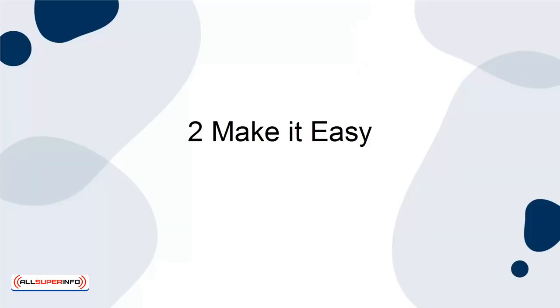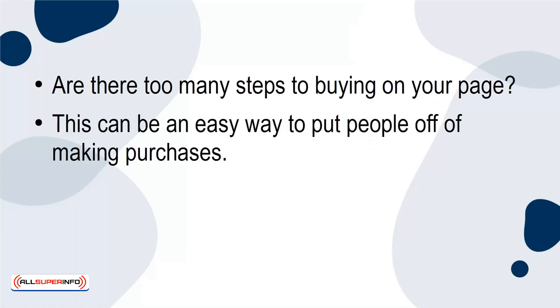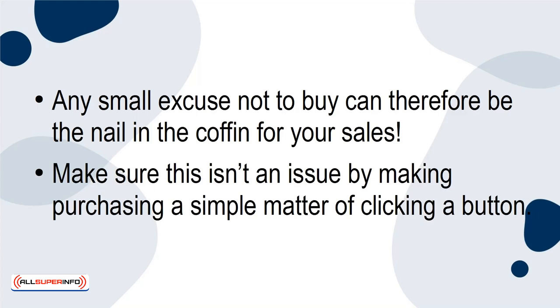Tip 2: Make it Easy. Are there too many steps to buying on your page? This can be an easy way to put people off of making purchases. Consider that many of us have second thoughts when buying anything. Any small excuse not to buy can therefore be the nail in the coffin for your sales. Make sure this isn't an issue by making purchasing a simple matter of clicking a button.